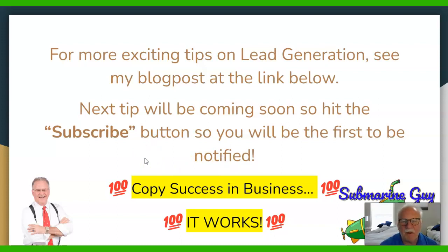For more exciting tips on lead generation, see my blog post at the link below. The next tip will be coming soon, so hit the subscribe button below so you'll be the first to be notified. Remember: copy success in business — it works. Have a great day.